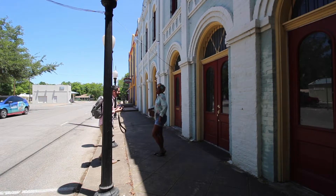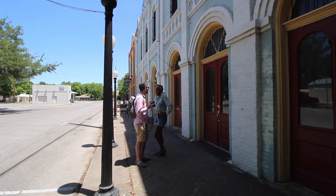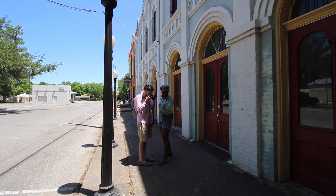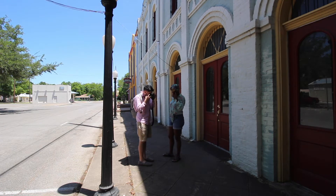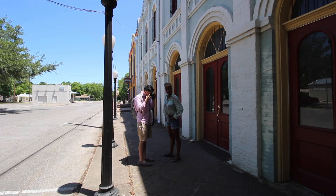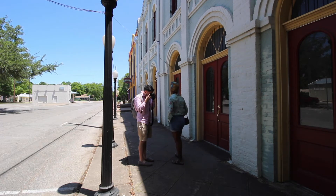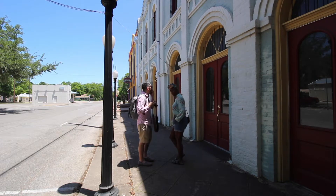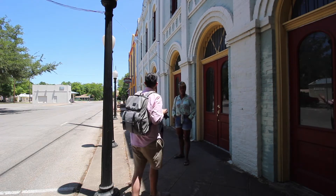A quick tip for when you're photographing somebody: make sure to pause and show them the back of the camera — show them the photos you're taking. This is going to relieve any awkwardness, because standing there and posing is a very awkward thing to do. Being able to show them how their photos are looking is going to instill confidence and make them have so much more fun.